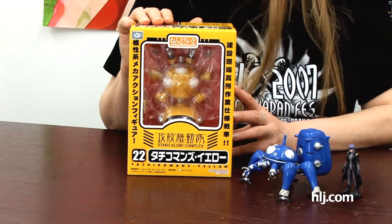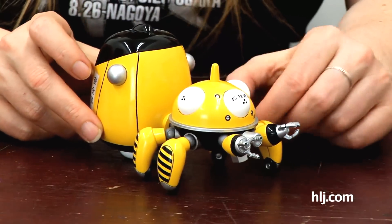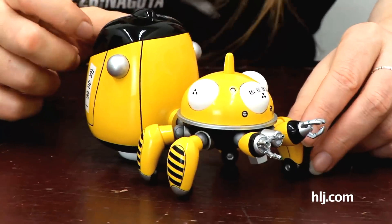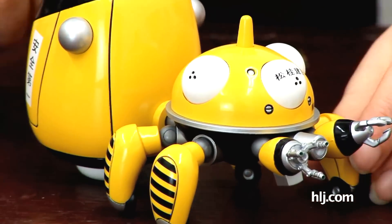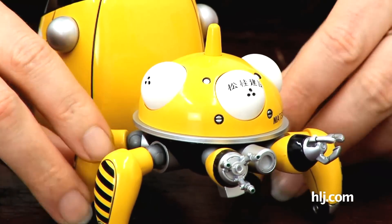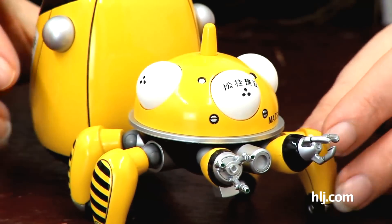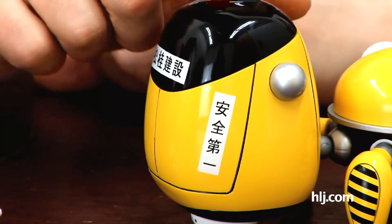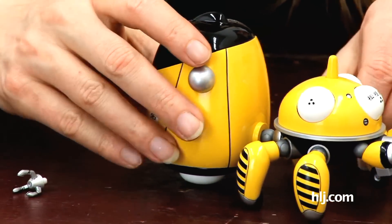Let's open it up and take a look. Here he is, released from the box - it is Tachikomans Yellow, or you may also know him as Tachi Yellow of the AI Sentai Tachikomans. And this is the Tachikoma that, after being decommissioned, went to work for Matsuke Construction. You can see a little sticker on the side that says 'Safety First.' That explains the black and yellow stripes on his legs - because he was used in a construction company.